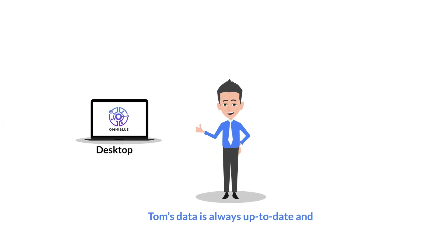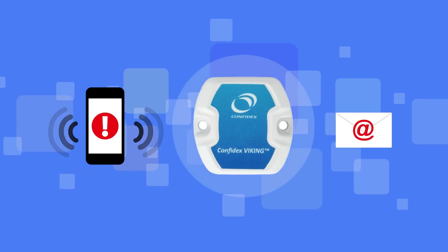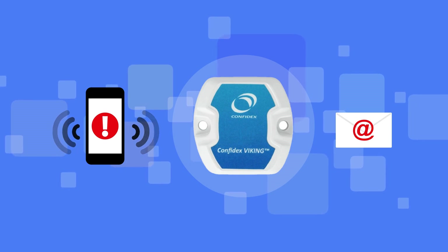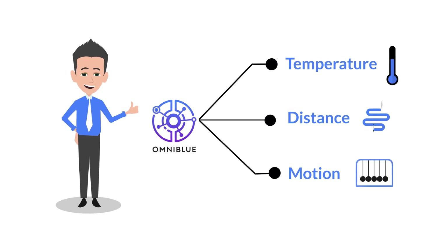Tom is now delighted with Omniblu. He now has a clear overview of his people and assets, and would even get an alert if anything goes wrong. Additionally, sensors can also be added to the Confidex Viking BLE tags to detect temperature, distance, and motion.